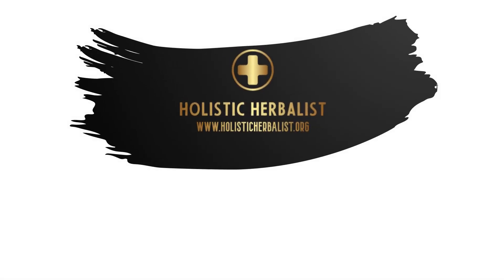For more on herbs, supplements and natural treatment plans, check out my website.